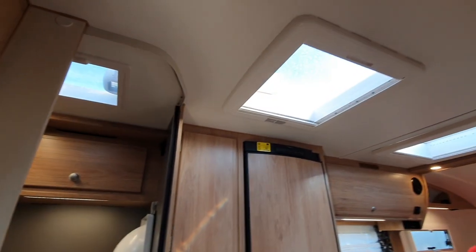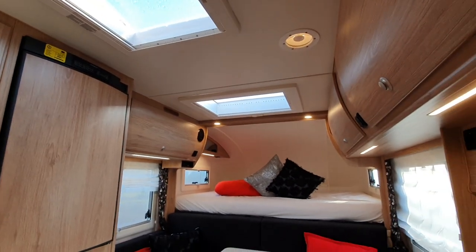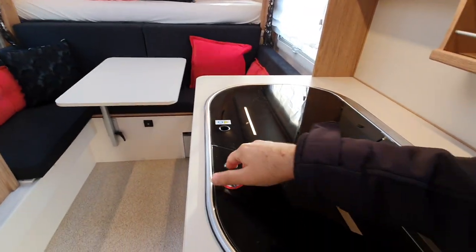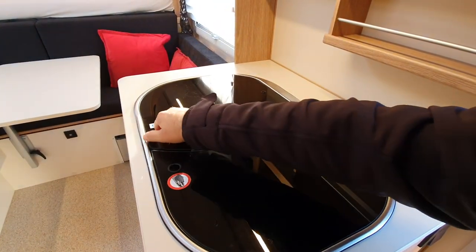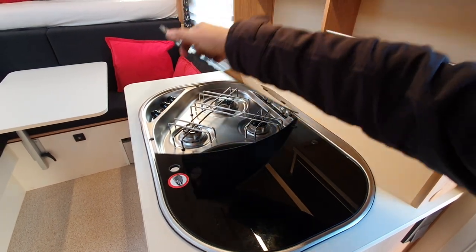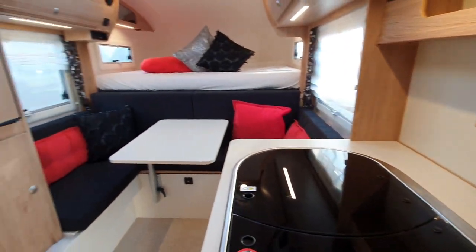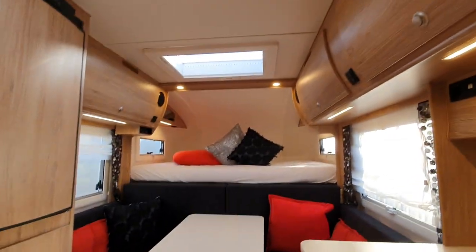What stands out to me about this is the amount of space it's offering. Here we've also got the sink, and over here, three burners. You might think two burners is the modern thing, but there are three here. Maybe you wouldn't always be allowing people to come in to see your van, but there's certainly lots of space in something like this.